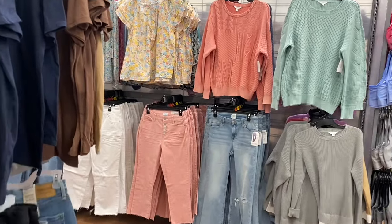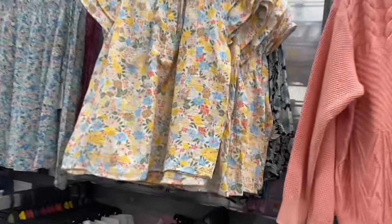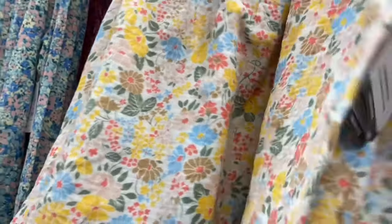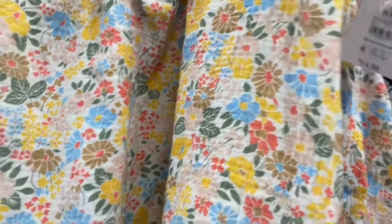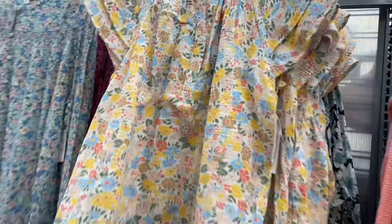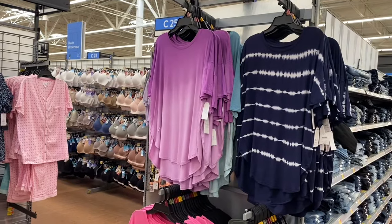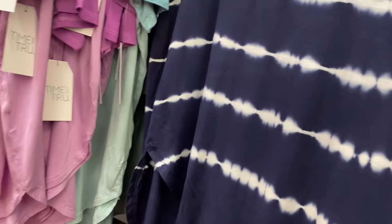They paired it with those pink pants I showed before. There's this new maternity shirt — $14.98. I did notice they put a lot of maternity clothes on clearance, so they're going to be getting new ones. It does have buttons and flutter sleeves — that is cute.